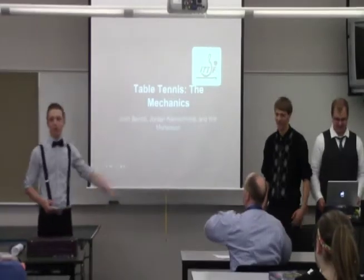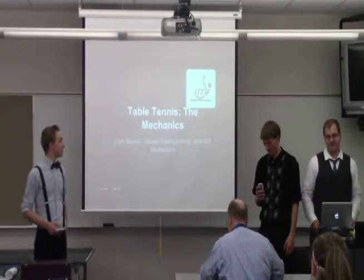I'm Josh, I'm Will, and I'm Matt Nora, and we're going to talk about the riveting mathematics of Ping Pong.